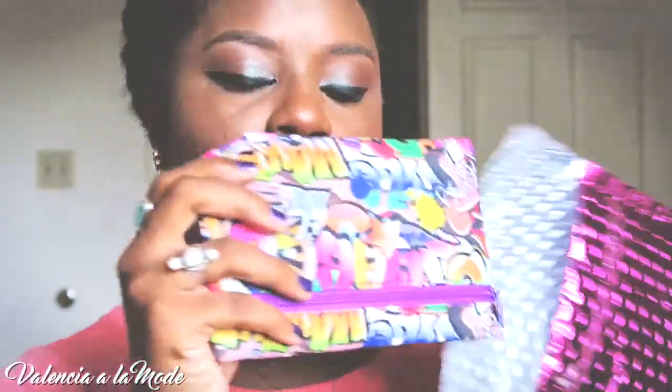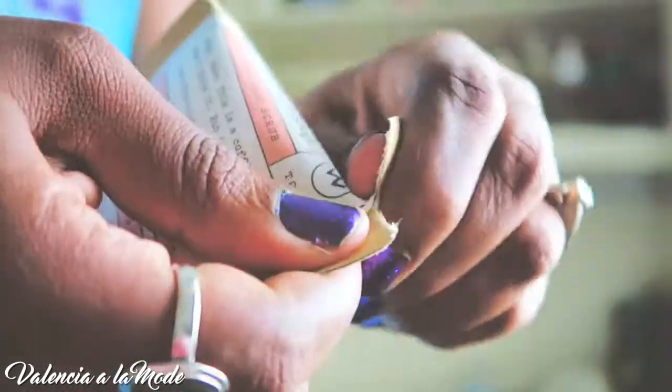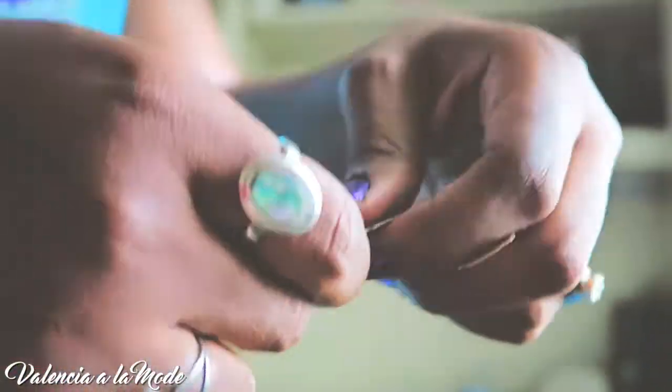Good morning, my darlings. Thank you guys so much for joining me this morning as I get ready for my day. All of the products I'm going to be using today are featured in this month's June Ipsy bag.